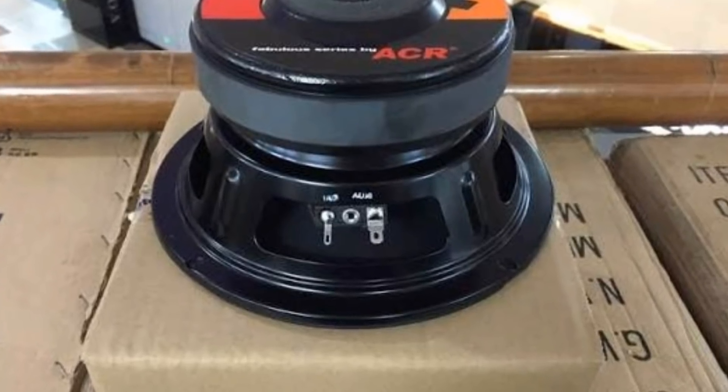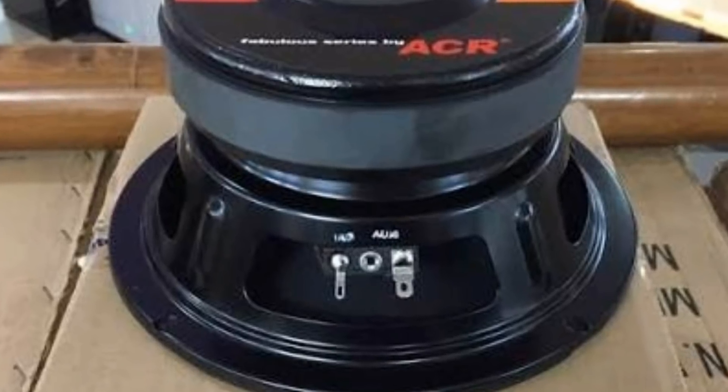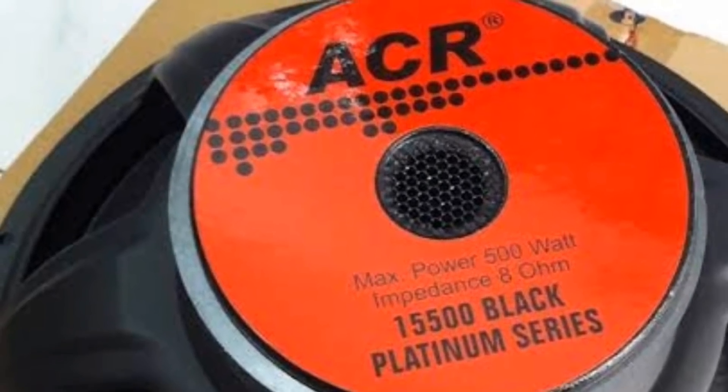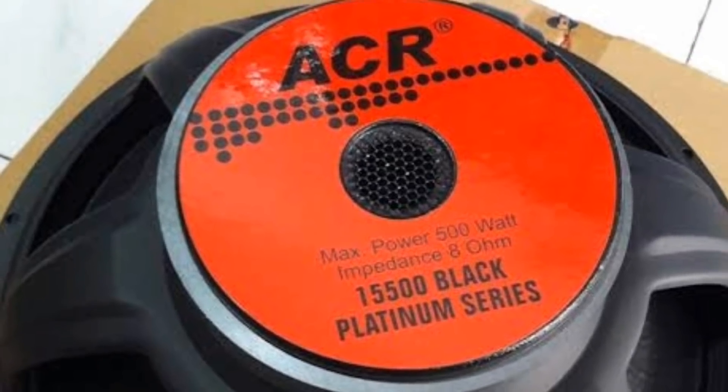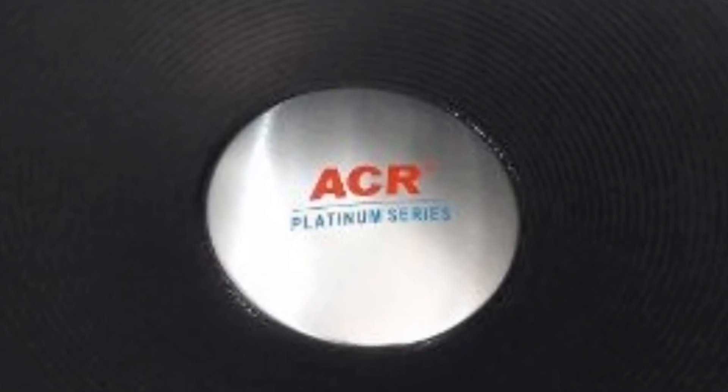Assalamualaikum warahmatullahi wabarakatuh. Apa kabar semua teman-teman? Semoga sehat-sehat saja. Di video kali ini saya akan membacakan tentang beberapa spek dan harga dari speaker ACR. Dari itu mari kita simak bersama jenis-jenis speaker ACR yang harganya berkisar di bawah 1 jutaan.